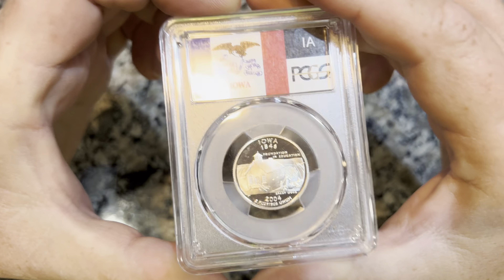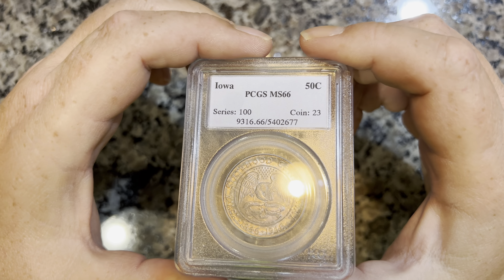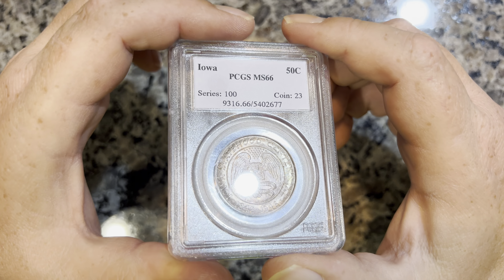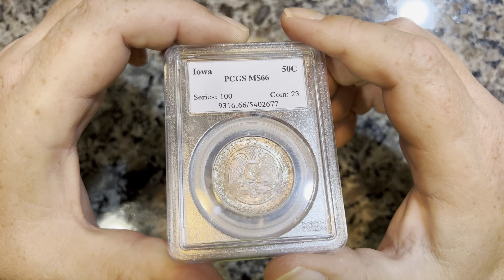And what we got to finish off the Iowa series — oh, the granddaddy. Look at that thing. Hopefully that toning shows up on the camera. This is an MS 66 Iowa commemorative half dollar. Not one of the super rare ones — you can pick these up rather affordably. This is just a nice example. I saw this and had to have it, had to bring it home. I no longer live in Iowa but I'm still an Iowa boy at heart.